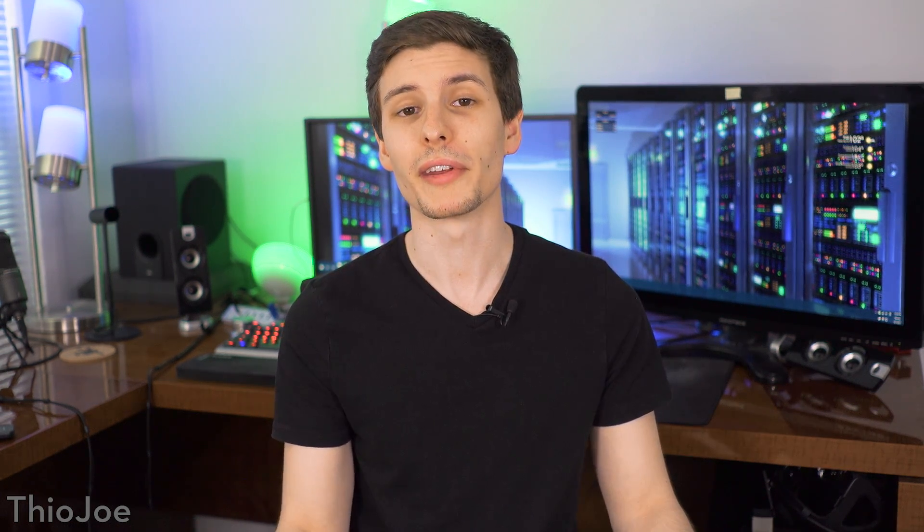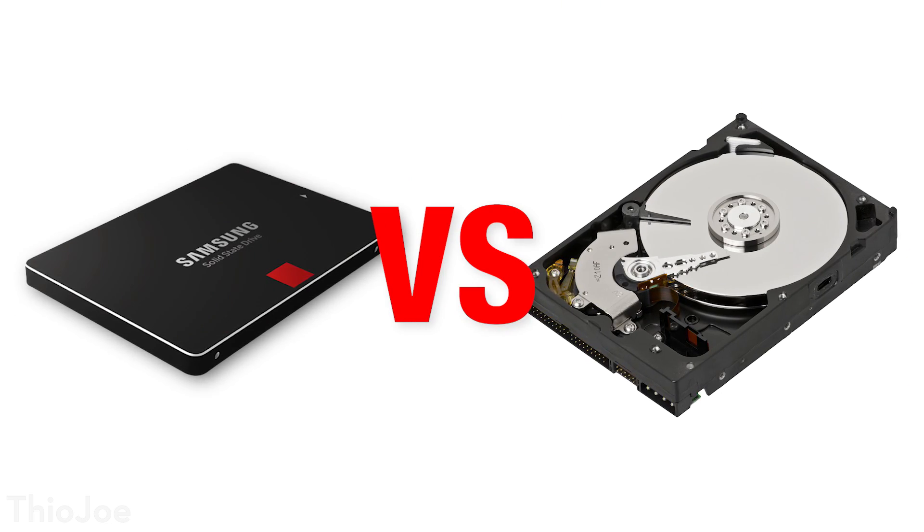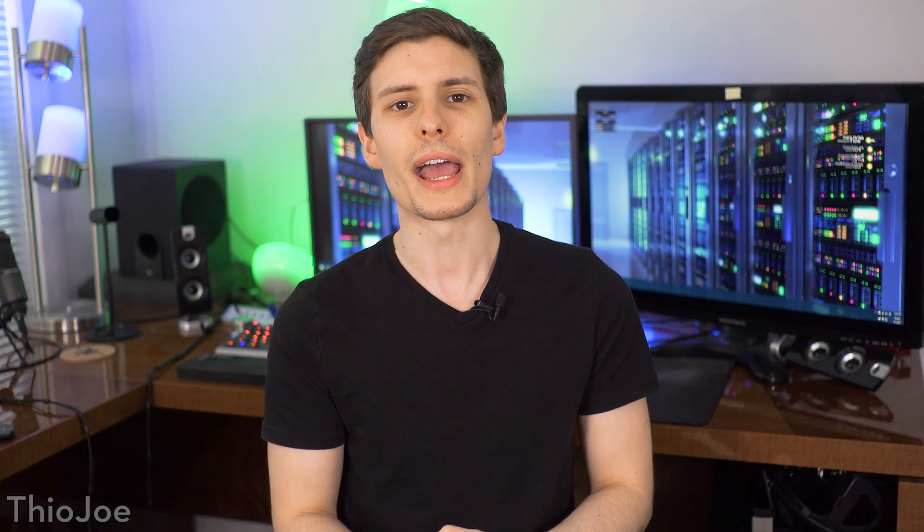Hey, what's up guys, I'm Theo Joe, and today we're going to answer a question that maybe you've already answered yourself. Should you get an SSD? Are they better than hard drives? In what ways? What are the advantages and disadvantages of both? Spoiler alert, I'm going to answer the question right now, and that is yes, you should get an SSD.